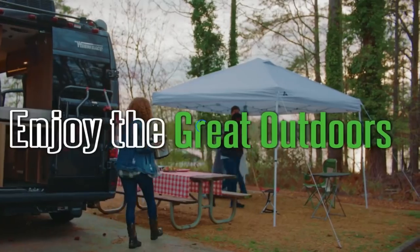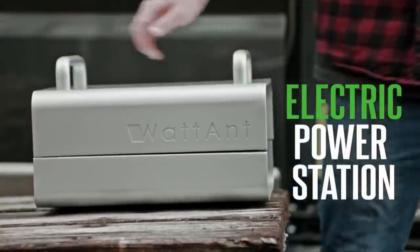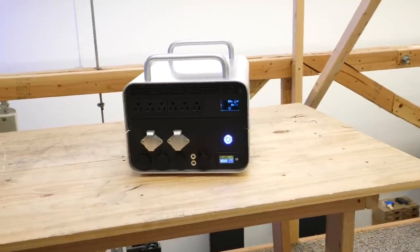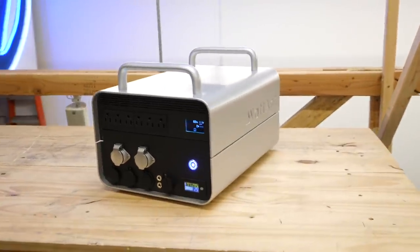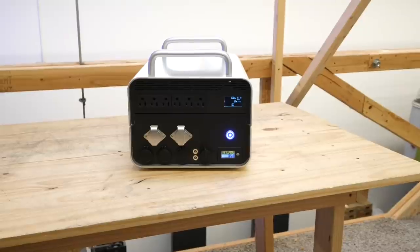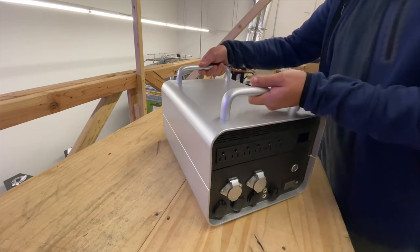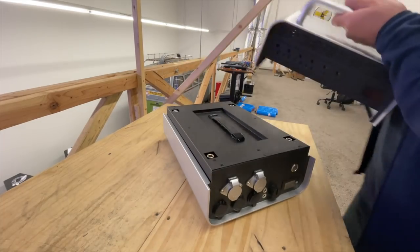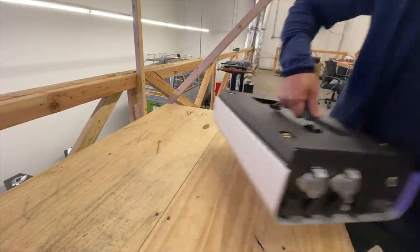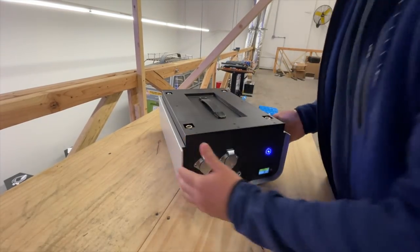This is exactly what Wattent is attempting to do. They are a startup company entering this market with a very interesting take on the portable power station: modularity. Unlike every other portable solar generator out there, the battery can be separated from its inverter. So instead of having to carry the entire system in one box, you can carry half of it for roughly half the weight. This way, the system remains on the upper end of both energy density and power density, while being as light as most of the smaller competitors.